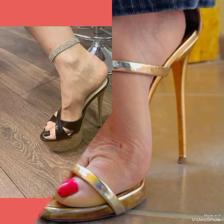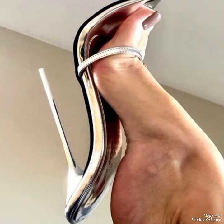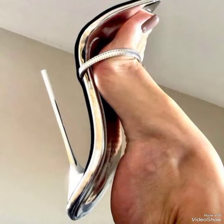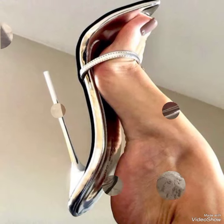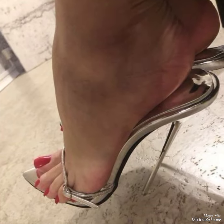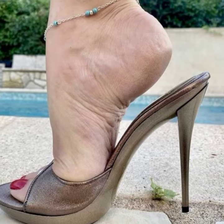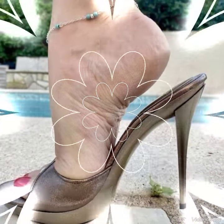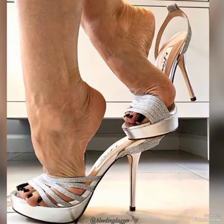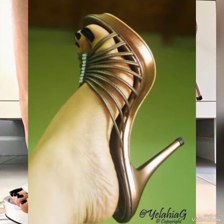Hello everyone, welcome back to my YouTube channel. Today in this video I am sharing one of the most beautiful, stylish and gorgeous collections of stiletto high heel sandals which are launched at this time. They are very classy and elegant — you will love to see each and every high heel sandal design. In my channel you can see every type of high heel sandal.